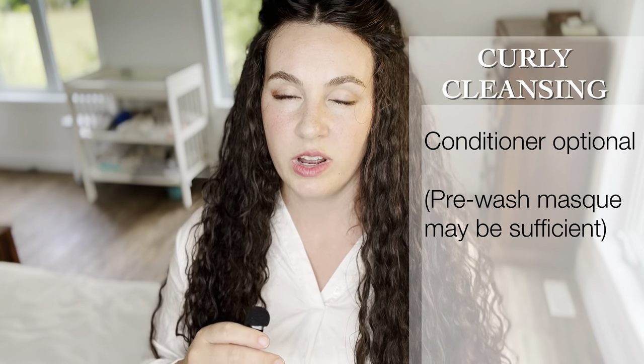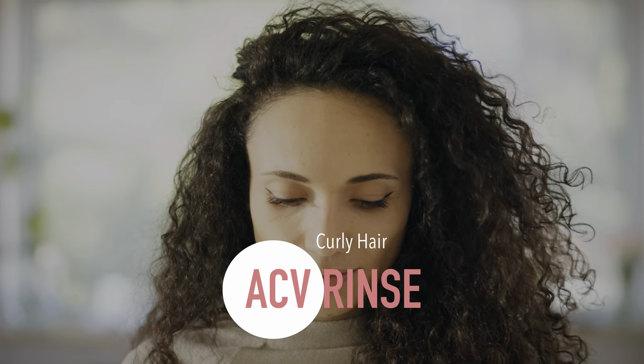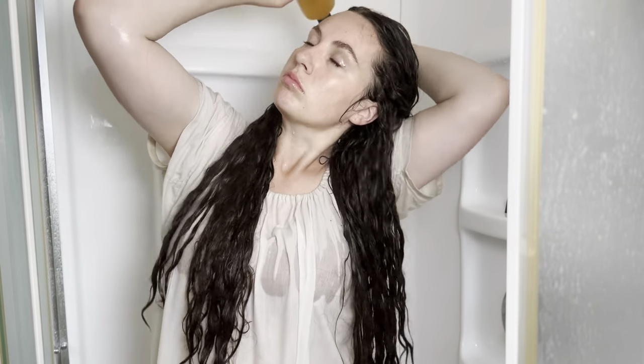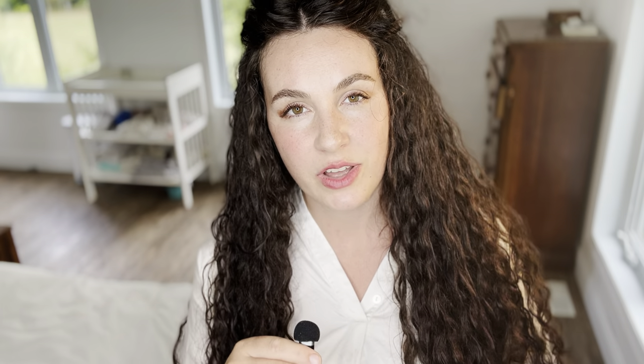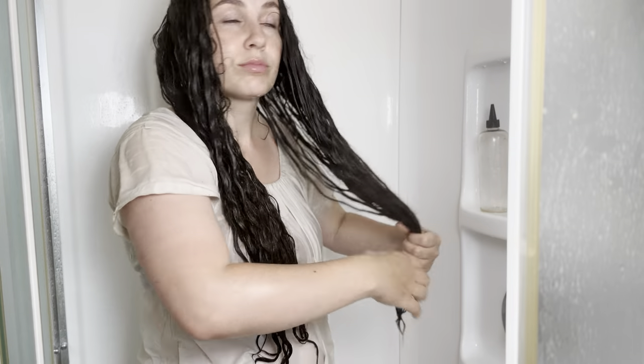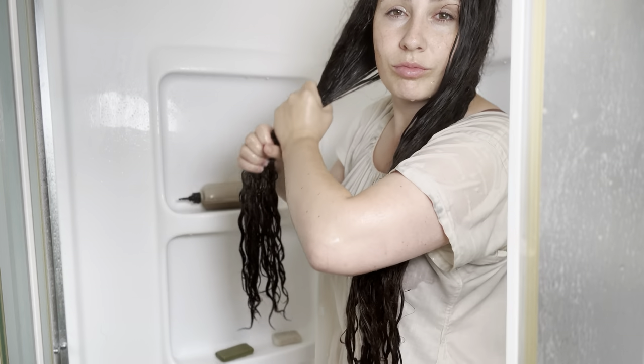The next step is conditioner if you desire it. Personally I have not been using conditioner for a while because I find it redundant when I've done the pre-wash mask — it's basically like I've conditioned my hair just before the wash rather than after. If you want to use conditioner or if you feel like your hair needs extra moisture on any given day, go ahead and do that after the clay wash. The next step is the ACV rinse — this seals your hair cuticle and balances your hair's pH, as well as improving scalp health, all achieved by using an apple cider vinegar rinse.